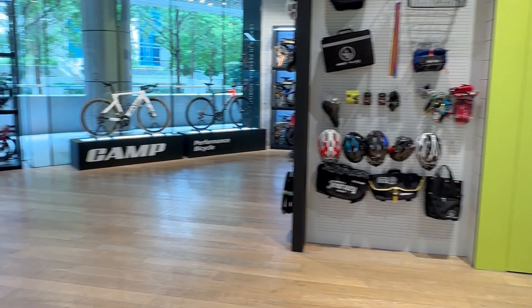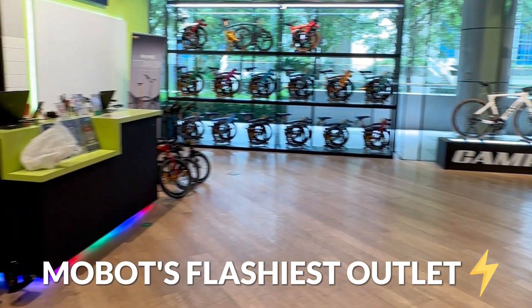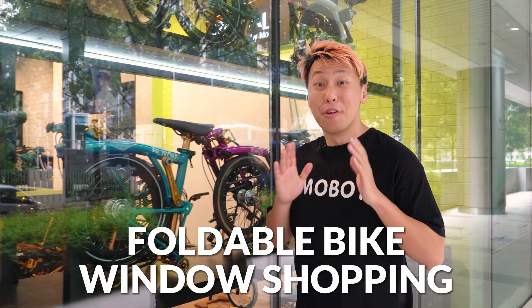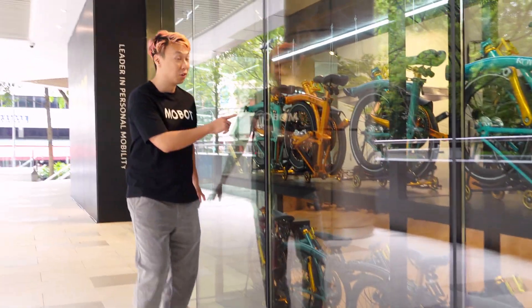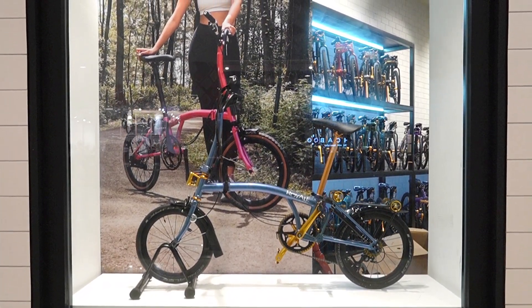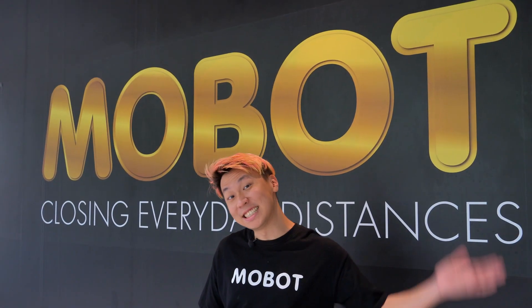Located in the heart of the city, we are right now at Mobot's newest and flashiest outlet. This is the first window experience shopping for foldable bikes, where you can google and marvel at the colour selection and spec options from outside the mall. Come, let's head inside.